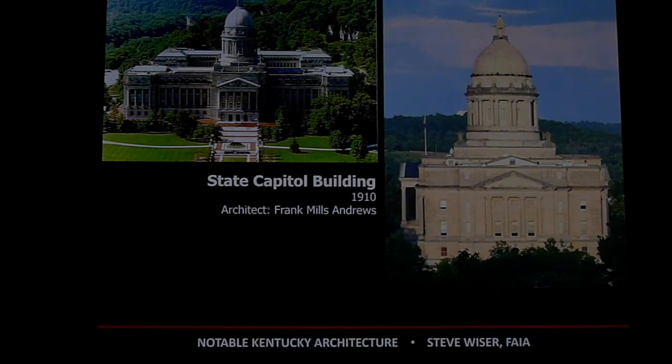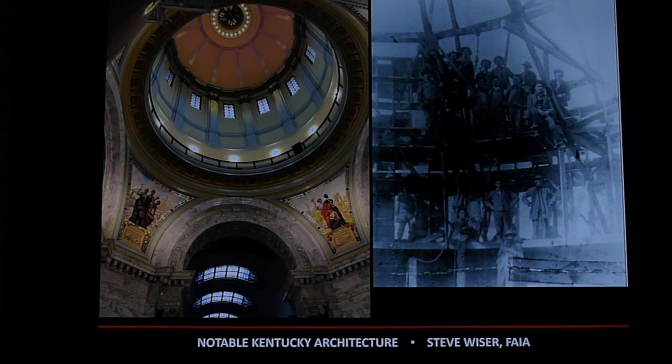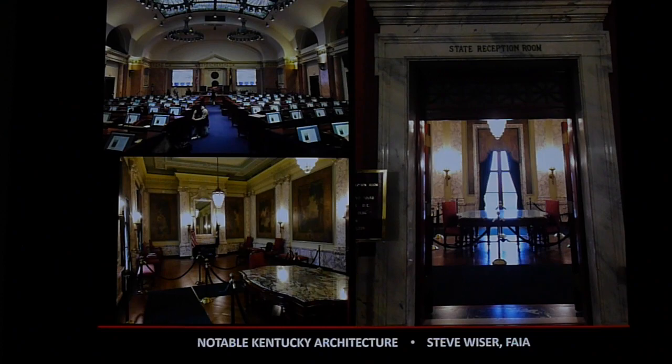Of course we have a beautiful current State Capitol building. I always enjoy this photograph of all the workmen doing the construction — hopefully they had harnesses. It was designed by Frank Andrews, who was based out of Dayton, Ohio, and did buildings throughout the United States — a very prolific architect. It's a beautiful building; I'm always amazed when I go there.